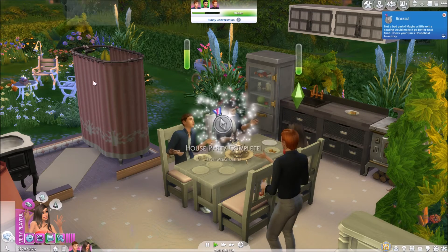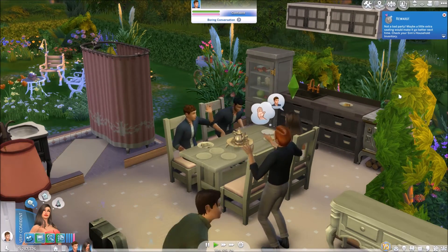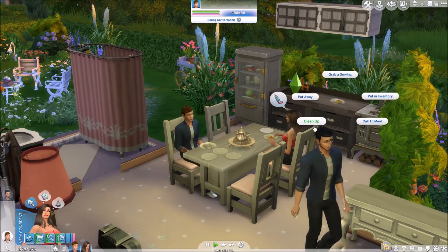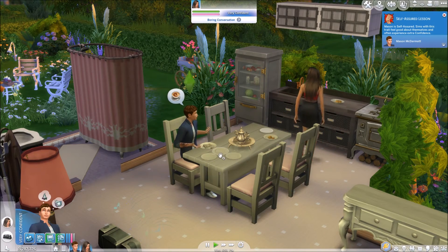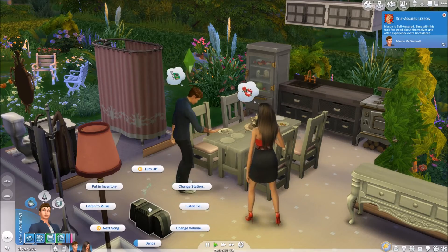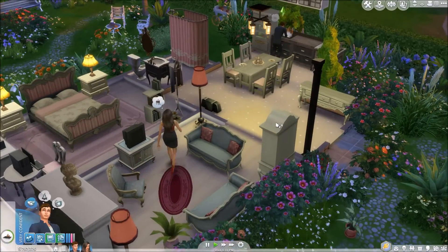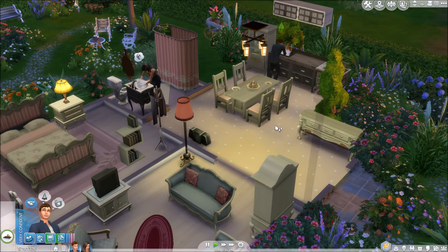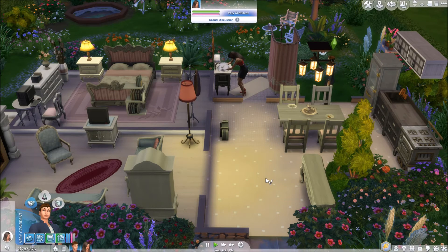That's such a low score. House party — not a bad party. Maybe a little extra seating would make it go better next time. Let's go ahead and clean everything up. Clean up, clean up, everybody, everywhere, do your share! That reminds me of when I taught preschool — that was a million years ago, I cannot believe I remember that song. It does take a while to recover from having a party because everything is just a mess. We told our friends that we're having a baby!